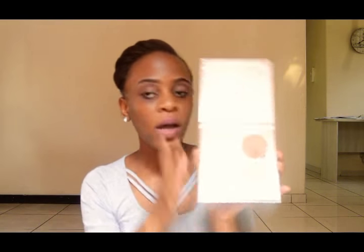Moving on to makeup. The first thing I have is a highlighter — because who doesn't want to glow, right ladies? I have this Glow Kit by Anastasia Beverly Hills. I've had this for about two or three months and I still have a lot left, as you can tell. I've been using it almost every day because I love highlighting my skin.